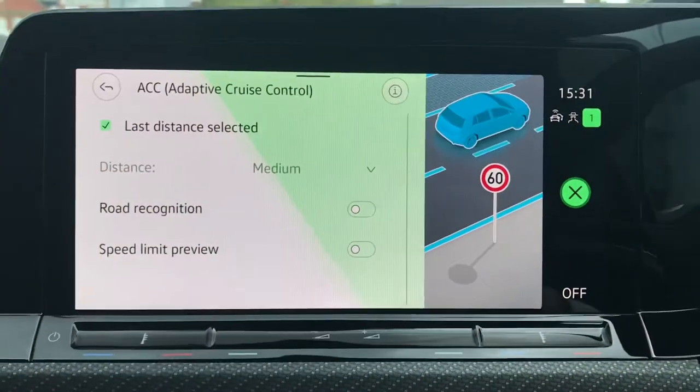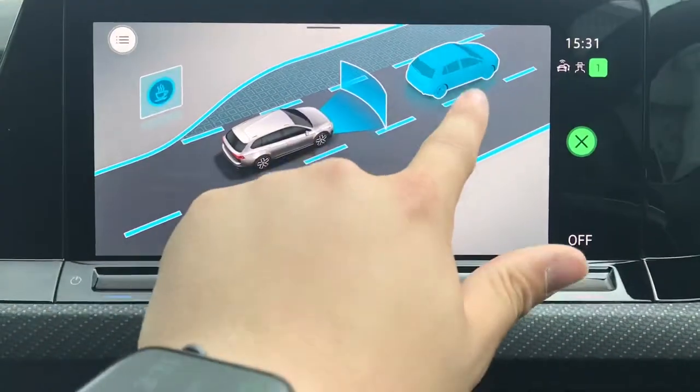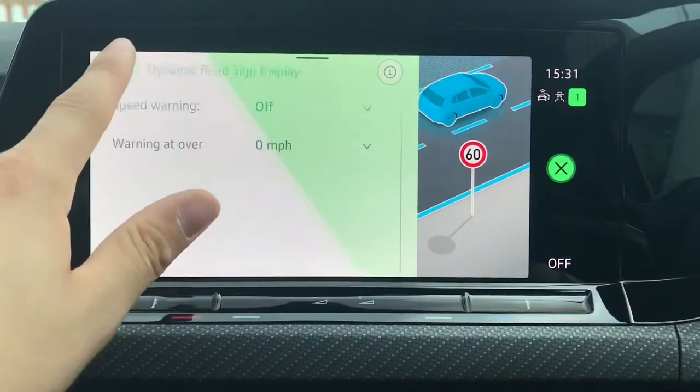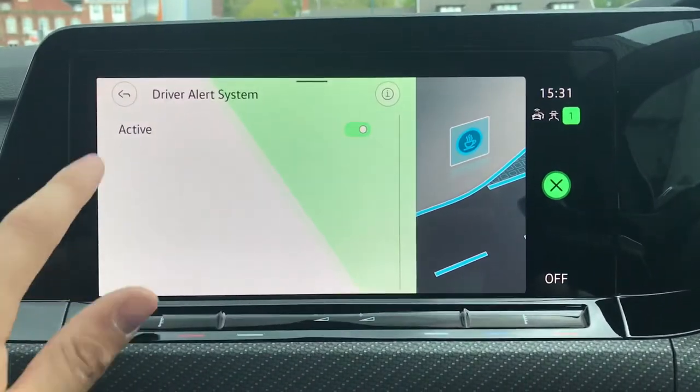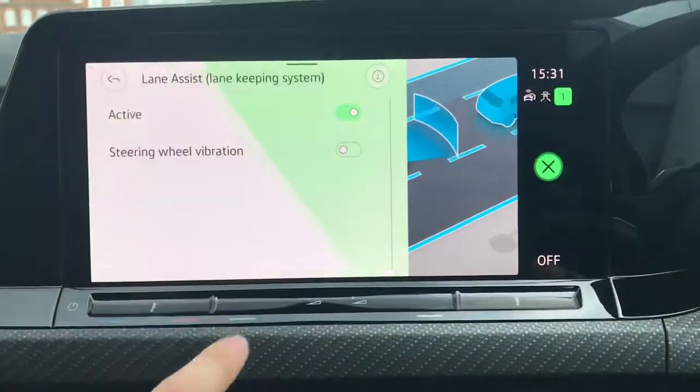This button here gives access to your assist functions where you have your adaptive cruise control — great for motorway travel — your dynamic road sign display, your front assist for emergency braking, your driver alert system, and your lane assist.